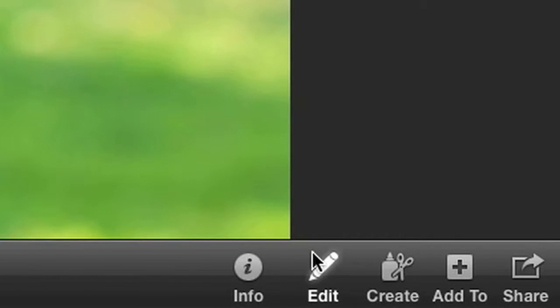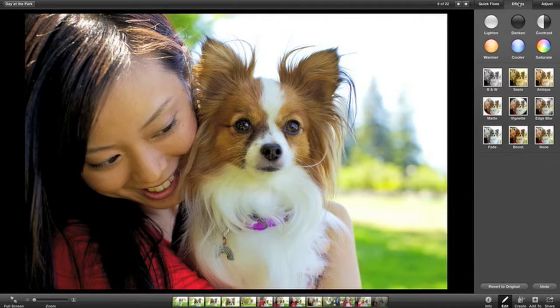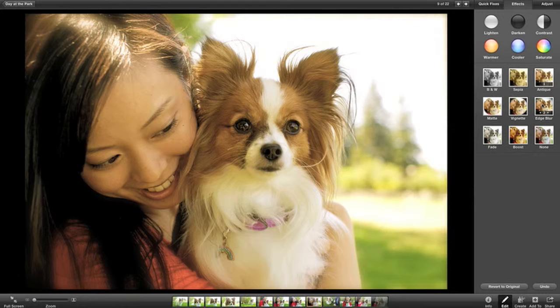Click here and you have instant access to all your editing tools. You can make a quick fix, like enhancing your image. Or you can instantly add effects to make your photo even more unique. And it's all so much easier when you're working with your photos in full screen.